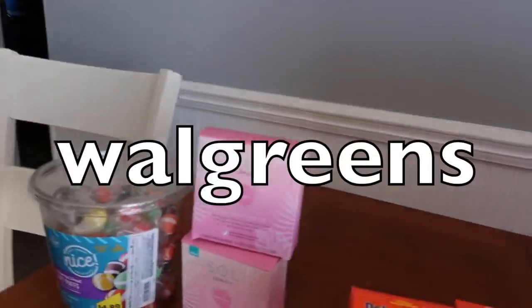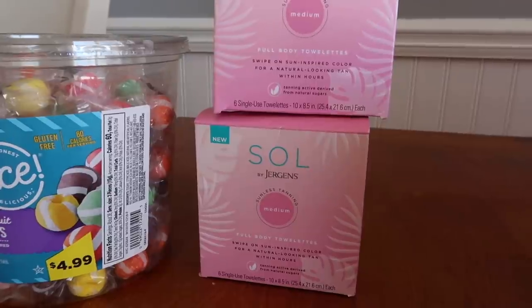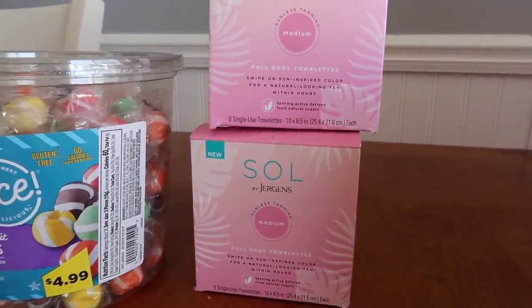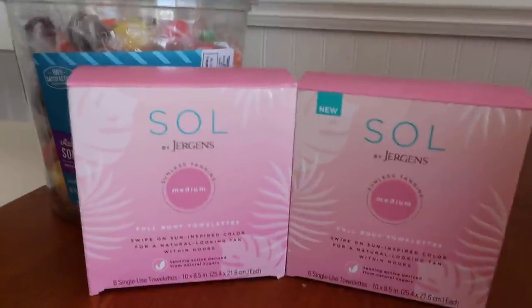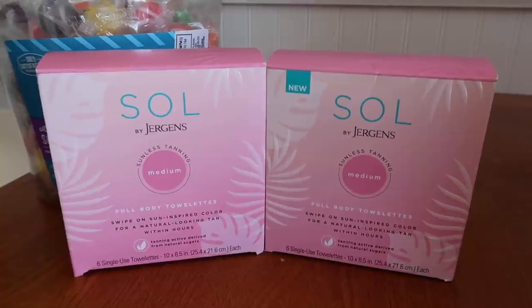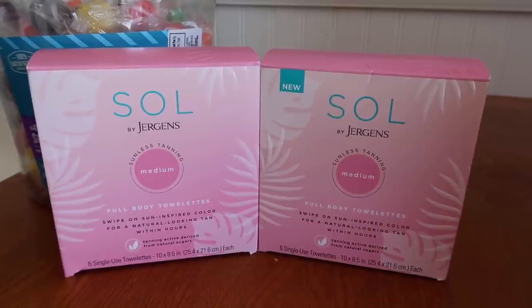So first thing we're going to talk about is clearance, because I know a lot of you really love clearance, so why not? This is a product called Soul by Jergens. Now I know there was an Ibotta rebate for these towelettes, but it's since vanished on my account - maybe in the next week it'll show up again. So I grabbed two of these and they were in the regular section of the beauty care aisle, and they were a secret clearance because it wasn't tagged, but they were ringing up for $2.39 at this store.